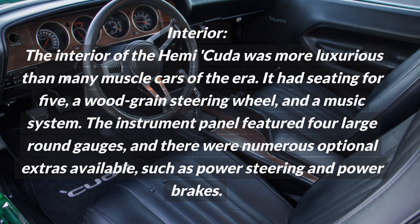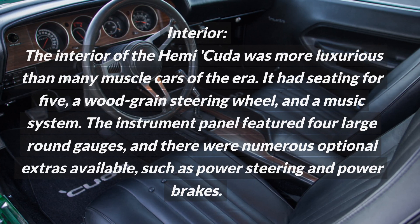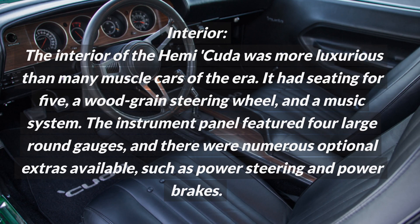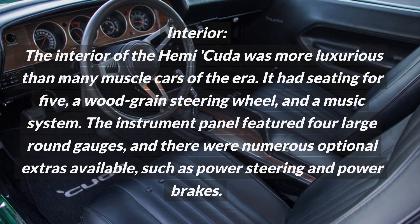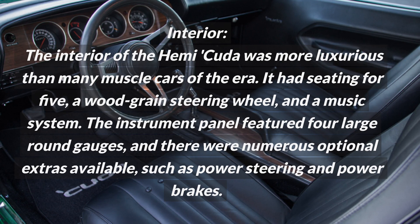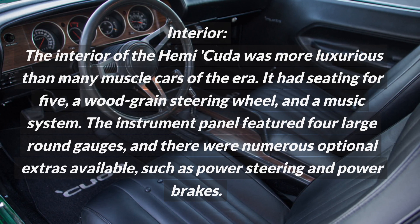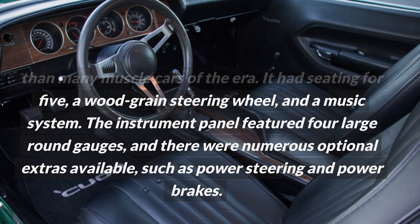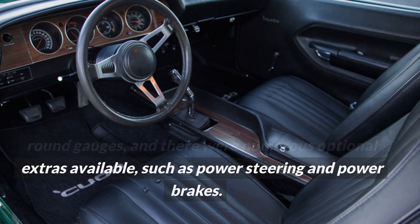The interior of the Hemi Cuda was more luxurious than many muscle cars of the era. It had seating for five, a wood-grain steering wheel, and a music system. The instrument panel featured four large round gauges, and there were numerous optional extras available, such as power steering and power brakes.